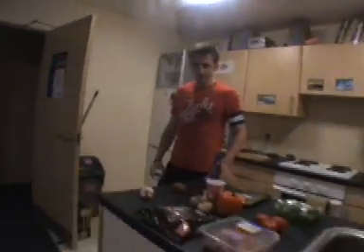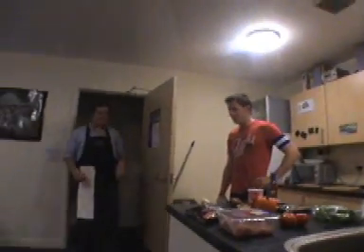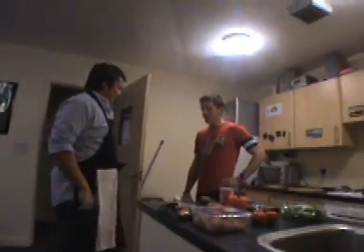G'day and welcome to another edition of Kuba's Kitchen. I'm your host, Nick Quaid, and I'm a very good host.